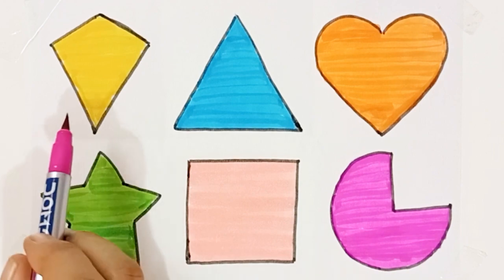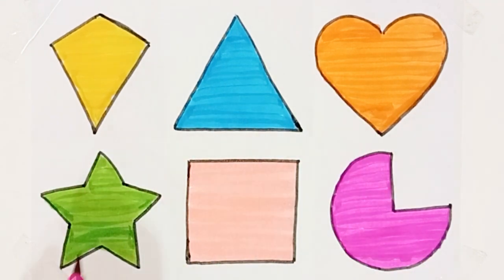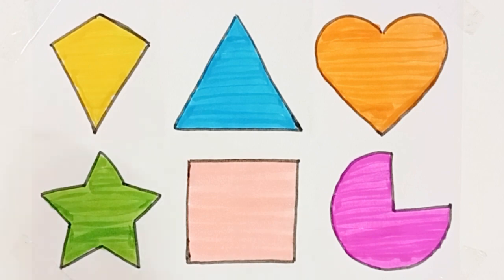Pie, yellow color, sky blue color, orange color, green color, light pink color, pink color, kite, triangle, heart, star, square, pie.